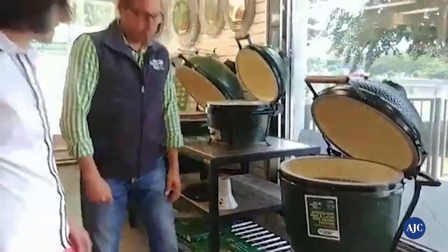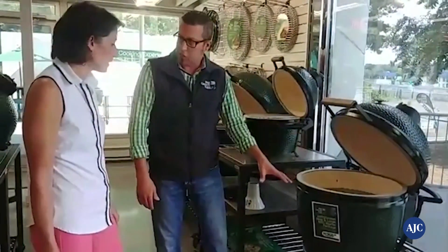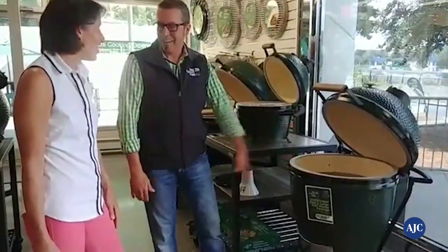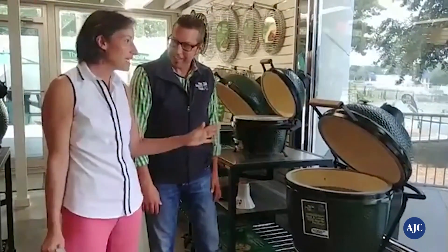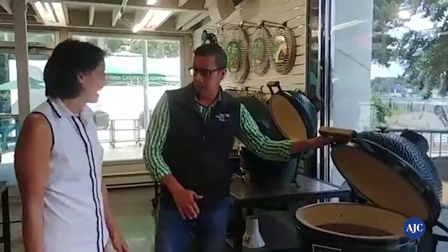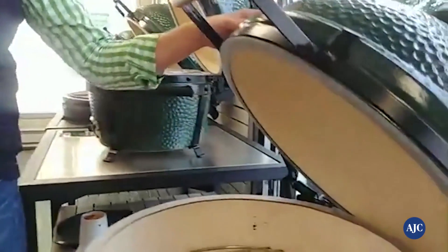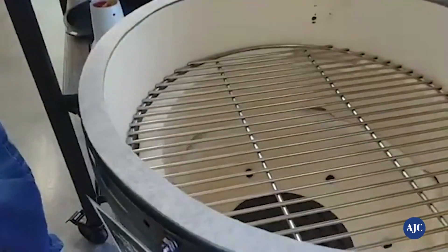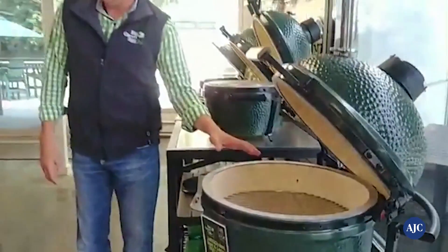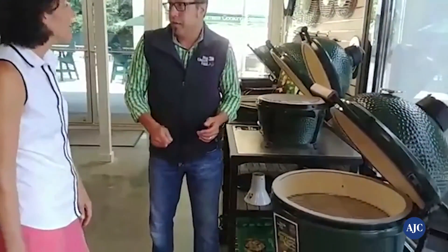Once you get a Big Green Egg, it's forever — it is a good investment. The ceramics are covered for a lifetime, 100% covered. The ceramics are very thick, high heat gaskets. The charcoal is 100% natural, it lasts longer. You can go slow and low for many hours — 16 hours without changing anything in there — very fuel efficient. And it's very easy to use. A lot of people say they have a gas grill they can just turn on, but this is simple: you light a little charcoal starter, stick it down in the charcoal, and you're ready to go in 10 minutes. You just adjust your temperatures by controlling the airflow — cold air comes in the bottom and warm air comes out the top.